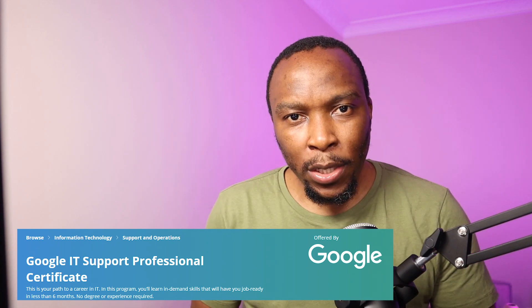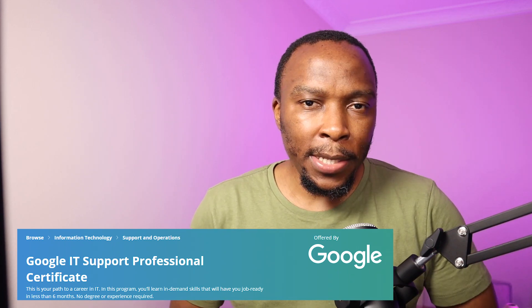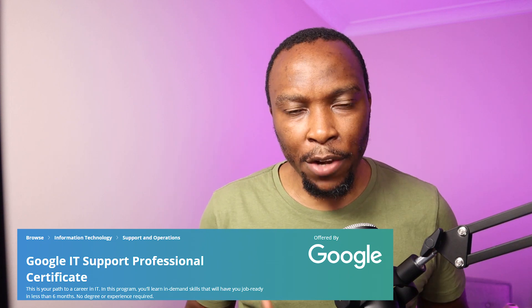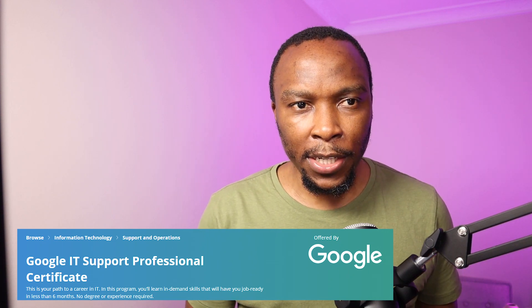Google IT Support Certificate. I stumbled across this certification when I was doing research on entry-level IT certifications. In this video, I'm going to be reviewing this certificate to find out whether it is worth it or it is a waste of time.